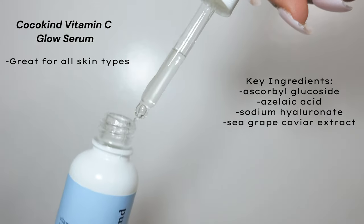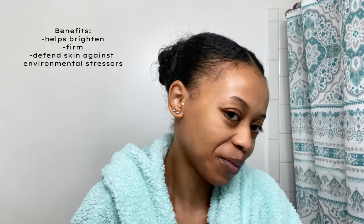Next we'll be using the Coco Kind Vitamin C Glow Serum. It's boosting my collagen while being kissed with vitamin D from the sun. It replenishes moisture, brightens my skin and dark spots. The ingredients are amazing and it really does work.